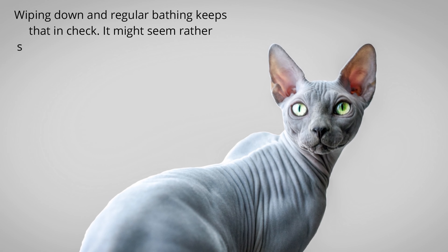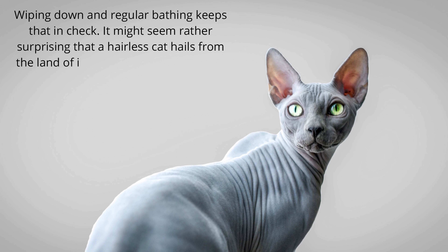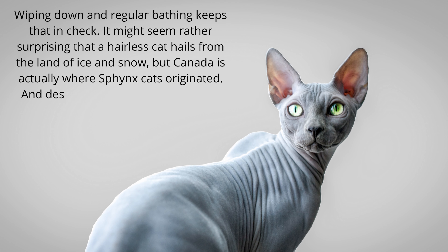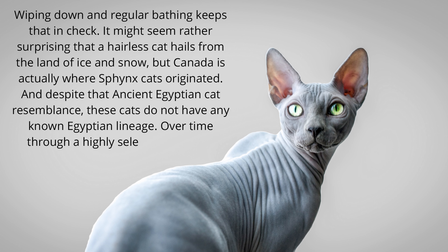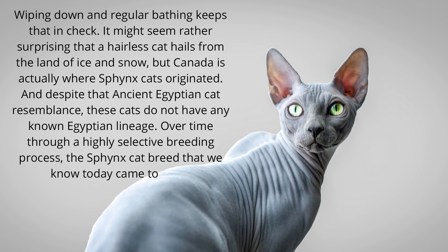It might seem rather surprising that a hairless cat hails from the land of ice and snow, but Canada is actually where Sphinx cats originated. And despite that ancient Egyptian cat resemblance, these cats do not have any known Egyptian lineage. Over time, through a highly selective breeding process, the Sphinx cat breed that we know today came to form.